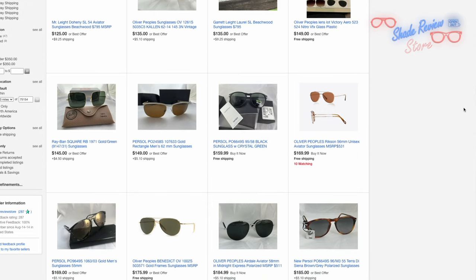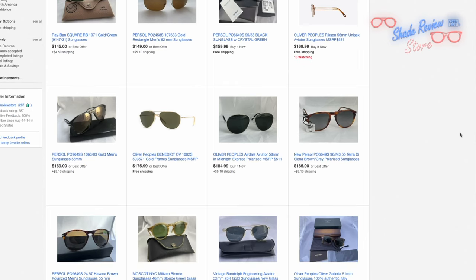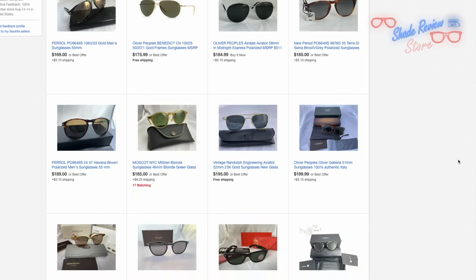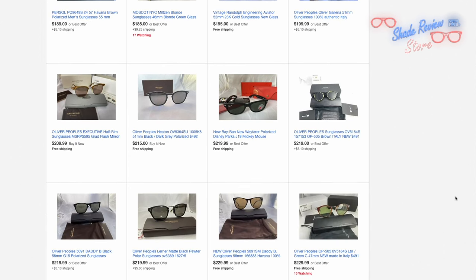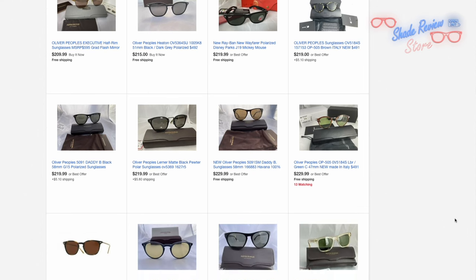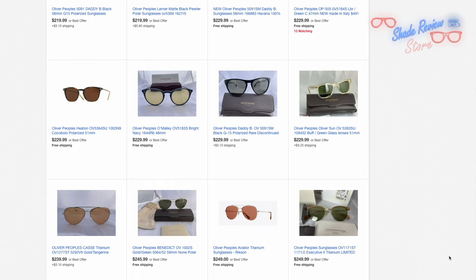Of course everything that we sell is 100% authentic, and of course you know that because you're buying from the Shade Review store. I'm going to link my store in the description of this video if you guys want to go ahead and check it out. We are mostly specializing in Purcell, Oliver Peoples, and Ray-Ban sunglasses and we're selling a lot of these for about 66% off. Make sure to go ahead and check out my store if you guys want to support the channel and buy directly from me for a fraction of the MSRP.